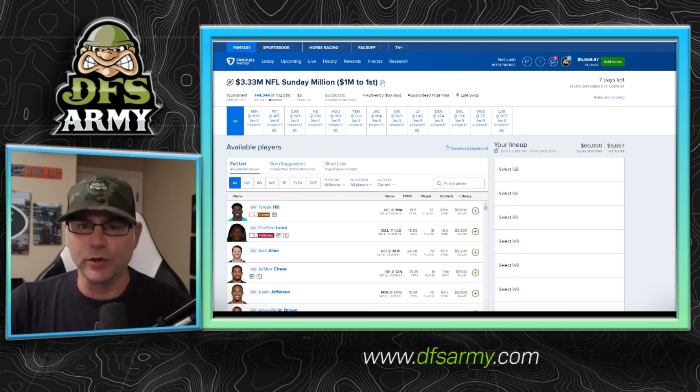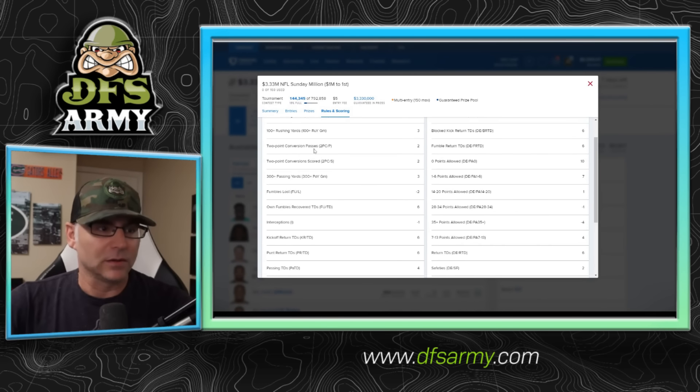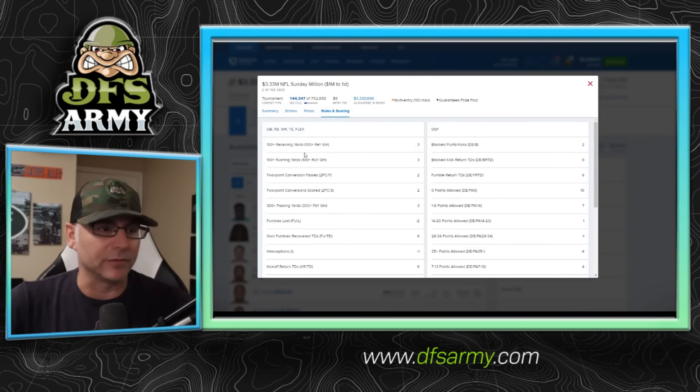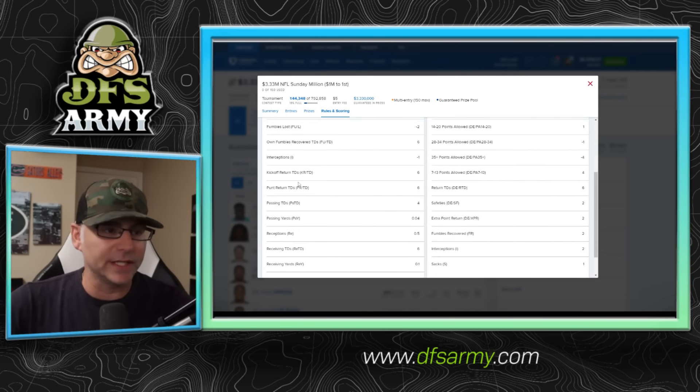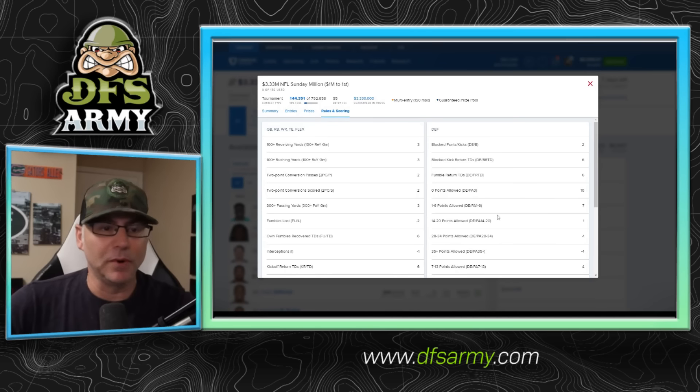FanDuel has adjusted their scoring system and added bonuses. 100 yards rushing — 100-yard game — three point bonus. 100 yards receiving, three point bonus. That's new. 300 yards passing, three point bonus. So FanDuel has added bonuses to their scoring system. What else has changed? Nothing — it's still half point PPR. Nothing else really changes there, but we have bonuses now.